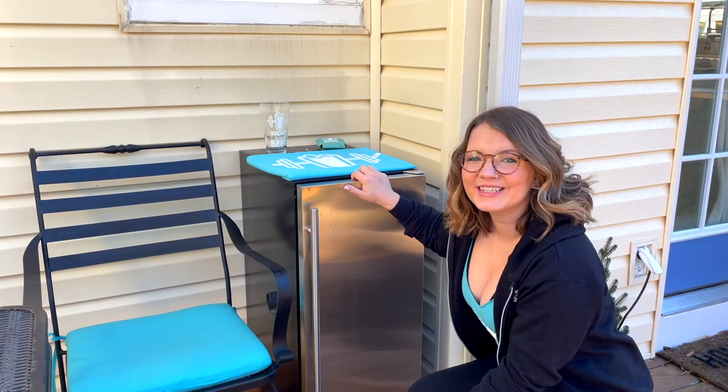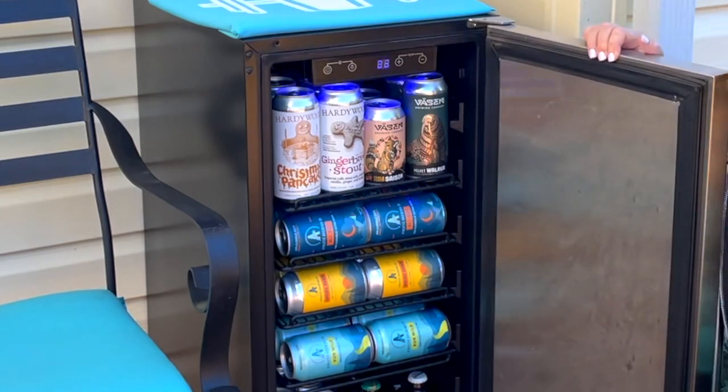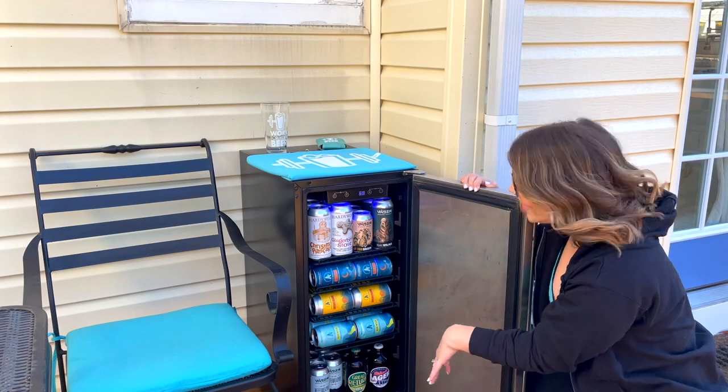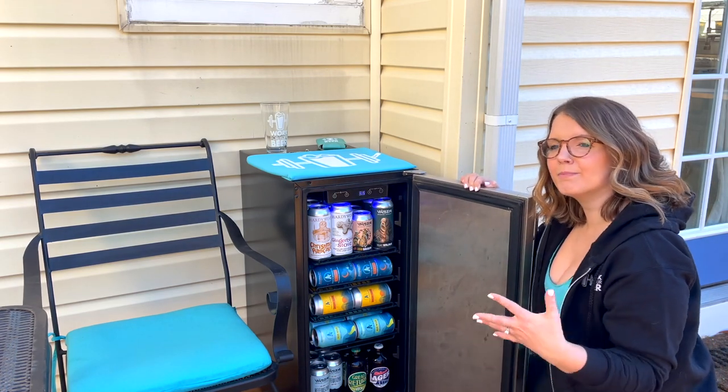So without further ado, let's talk about what's in my beer fridge. We've got a lot of our seasonals at the top, we've got non-alcoholic beer in the middle for this dry January time of year, and then on the bottom we've got more of our all-season year-round beer.